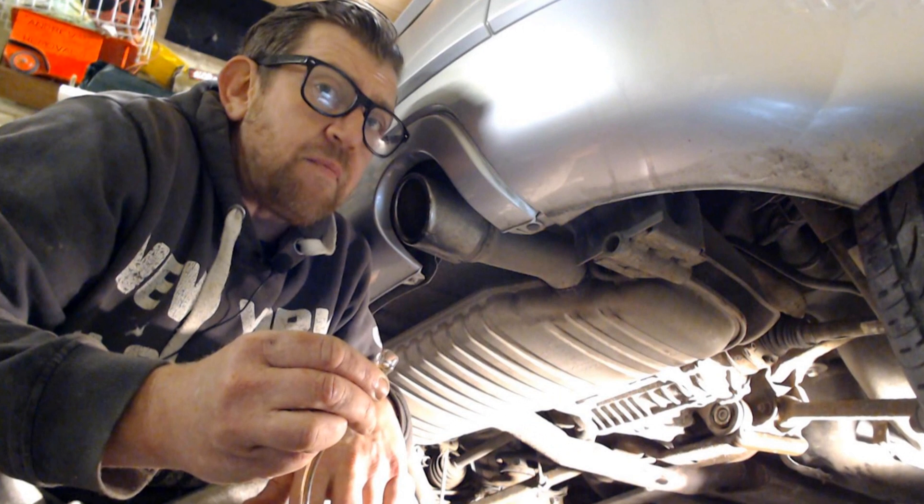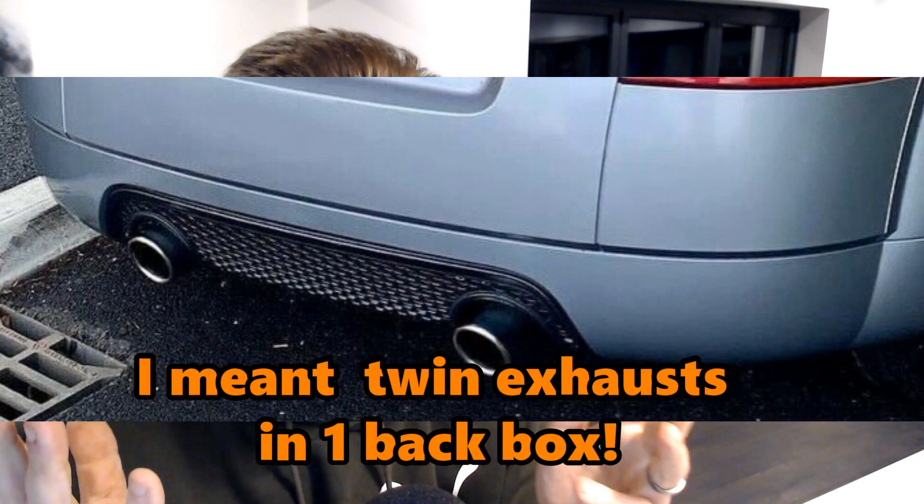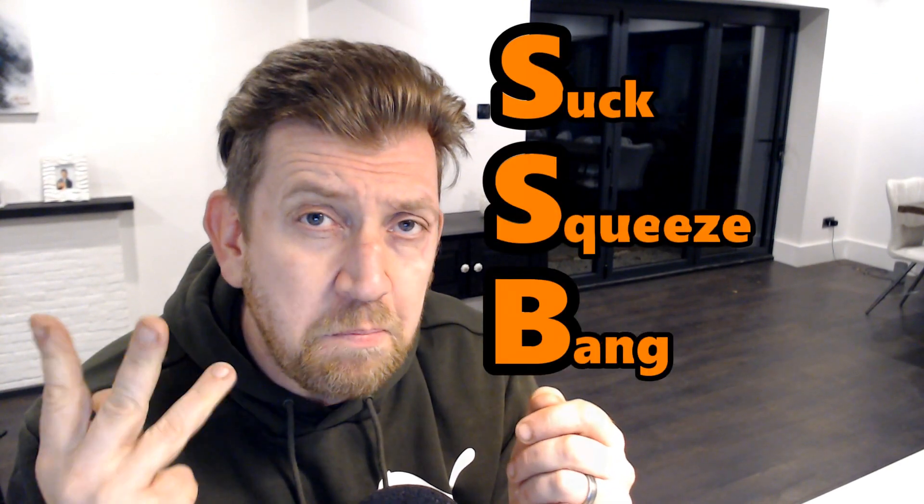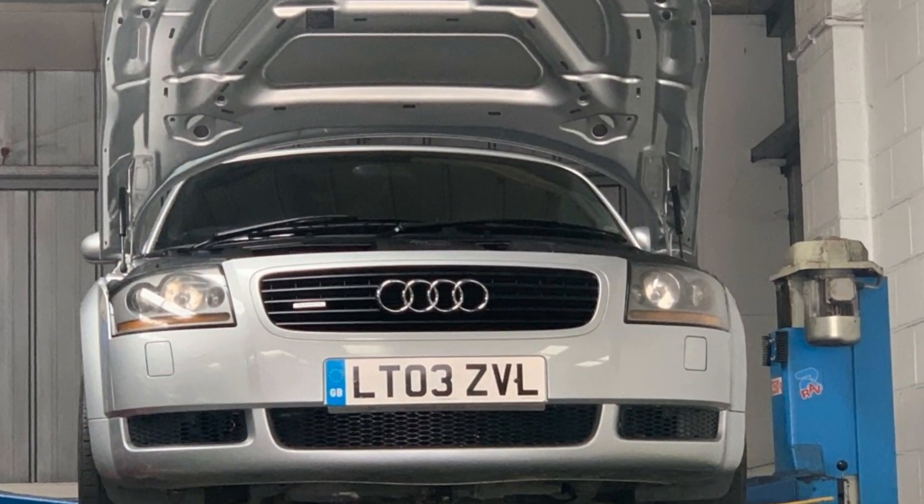With the TT, this is piped to the rear of the car through various cats if it's standard, and then thrown out into the atmosphere through either a single back box for the 180 and 150bhp versions, or two back boxes for the 225, the 3.2, and the quattro sport. Did you realise that you can influence the suck, squeeze, bang and blow of the fuel and gases, and that your impact can make a difference to emissions? The good news is you can, and I'm going to talk about where failures stem from, what you can do to fix them, and how to keep as many of our beloved TTs on the road as possible.